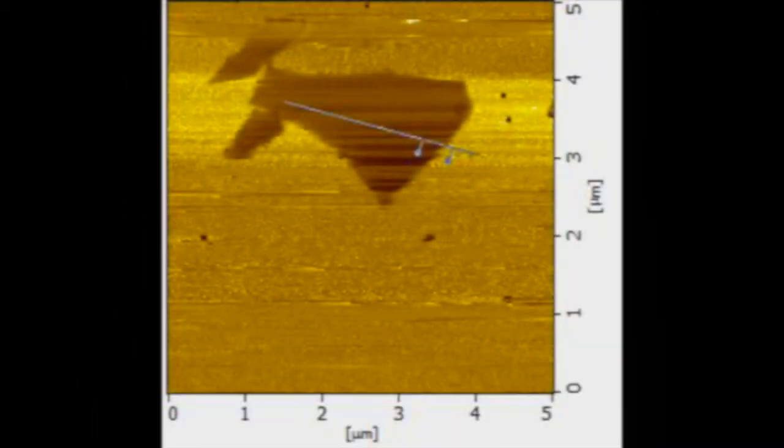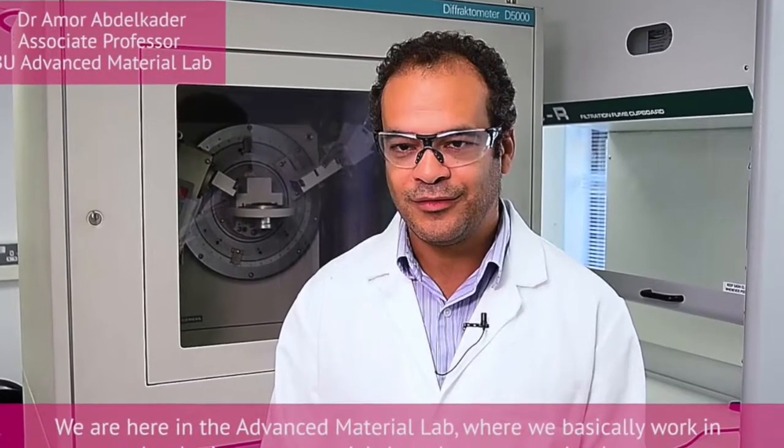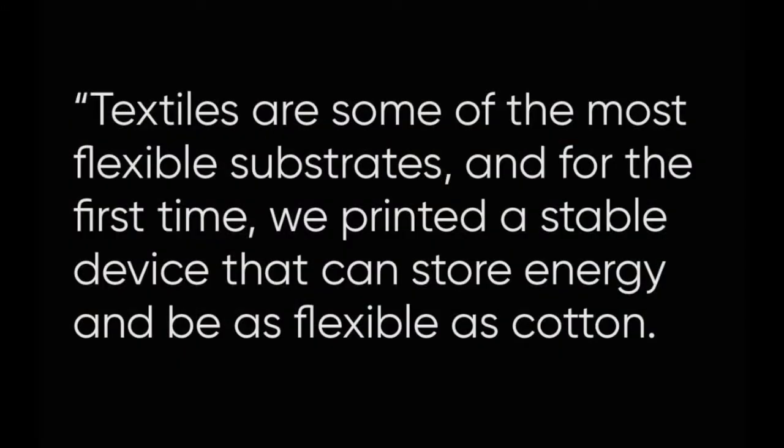Graphene oxide is a form of graphene which can be produced relatively cheaply in an ink-like solution. This solution can be applied to textiles to create supercapacitors which become part of the fabric itself.